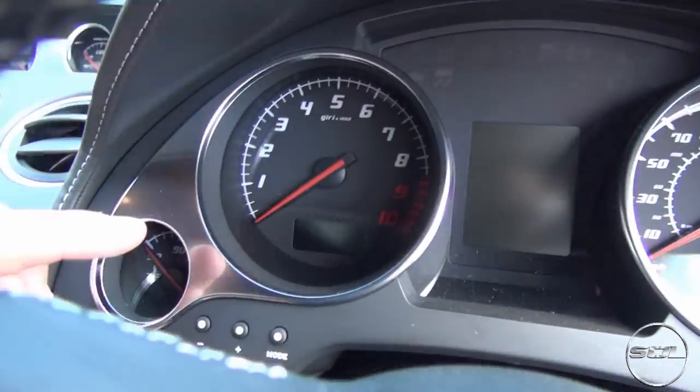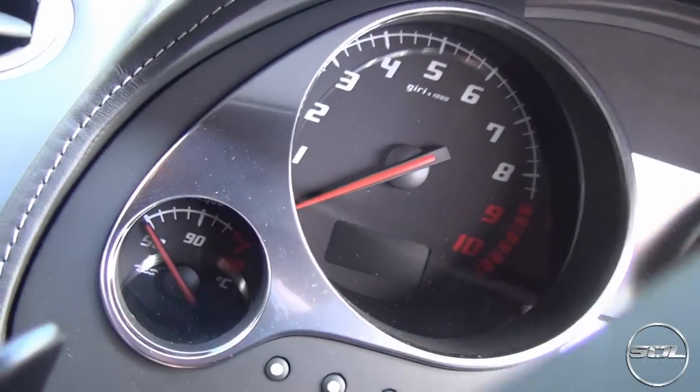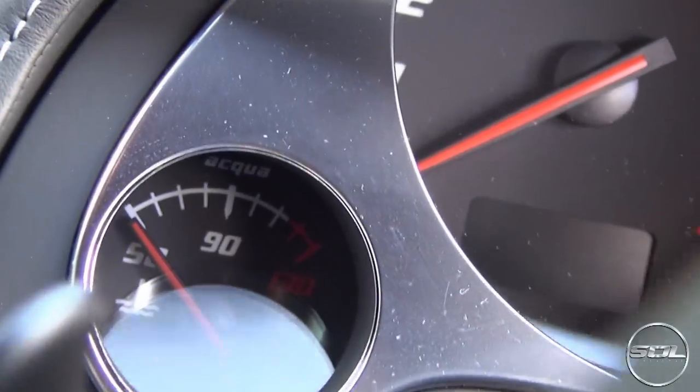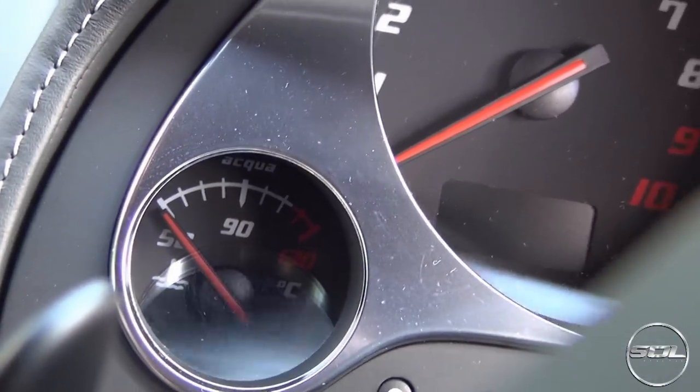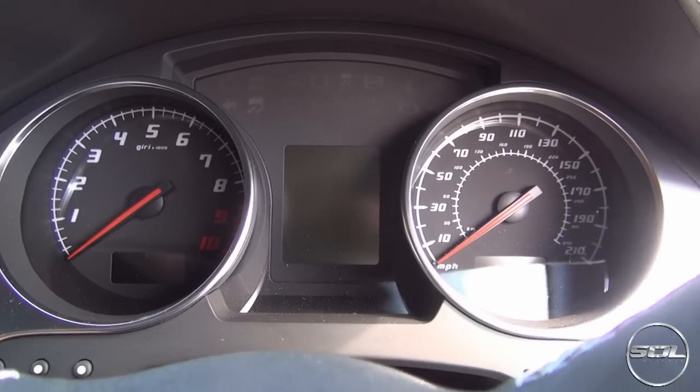I'm not sure what that one is — water temperature I reckon. Maybe aqua means water temperature. You've got the rev range and the speedometer there, and you've got all of the buttons that could potentially light up across the top here.